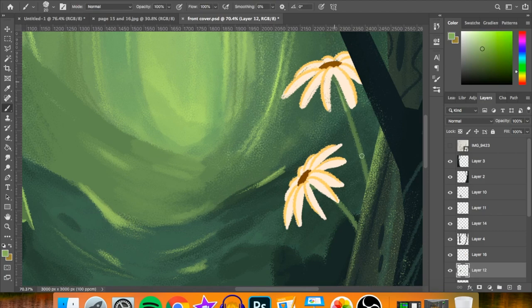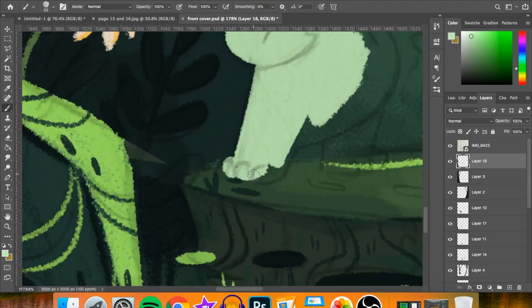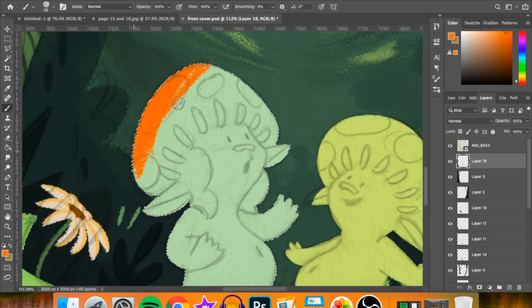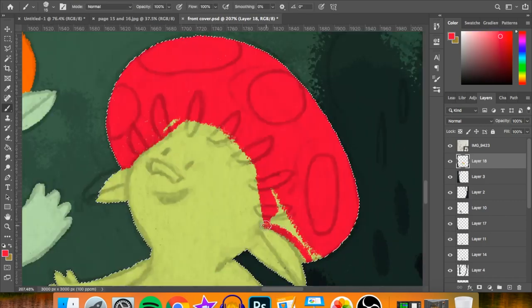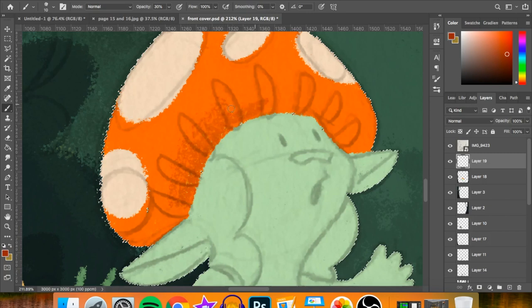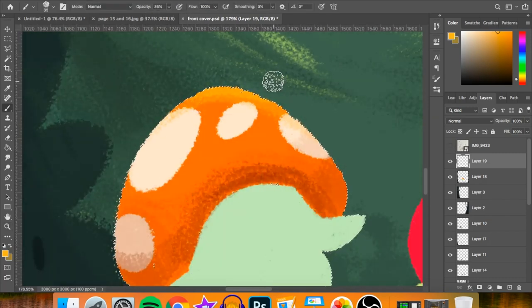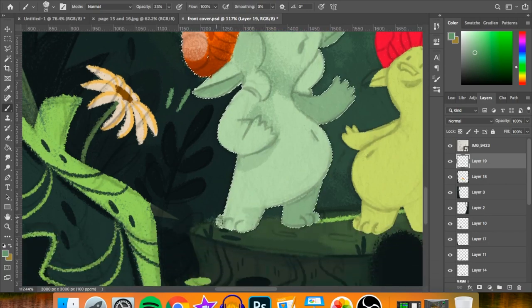I left the top part of the illustration quite empty because I knew I'd be putting the title there. Most of the detail is down where Bean and Bog are — I put them smack bang in the middle and framed them with flowers and leaves to draw your eye to them. To make Bean and Bog easier to color, I color them all in one color first, then use the select tool to put a line around them so I can color inside without worrying about going over the edges. Even so, just doing Bean probably took me about an hour, and Bog takes an hour too because of all the shading and detail.